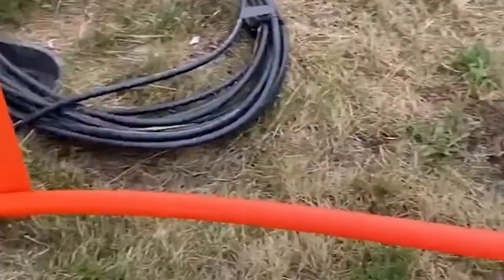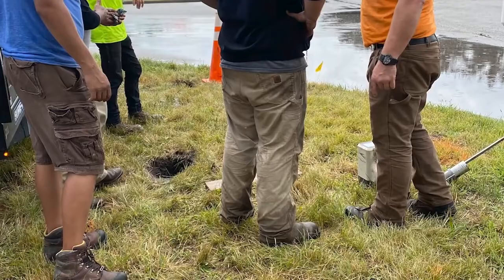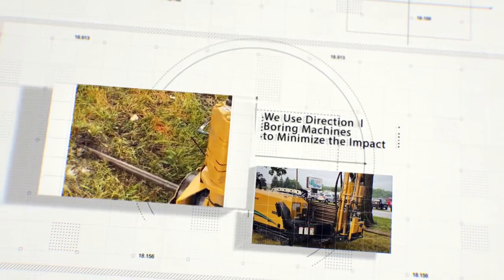Sometimes we will need to temporarily expose buried utilities to ensure our installation safely crosses those utility lines. We will not be digging large trenches in your yard. Instead, we use directional boring machines to minimize the impact to yards and fields.